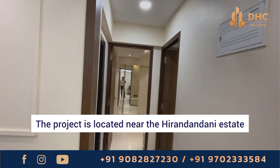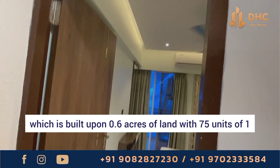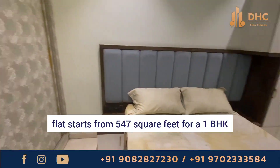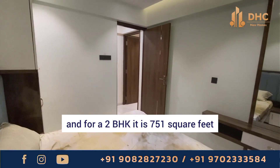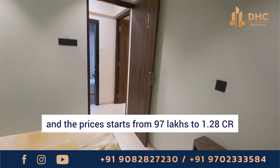The project is located near Hiranandani Estate and is an under-construction project built upon 0.6 acres of land with 75 units of 1 and 2 BHK. The square feet area starts from 547 square feet for a 1 BHK, and for a 2 BHK it is 751 square feet. Prices start from 97 lakhs to 1.28 CR.